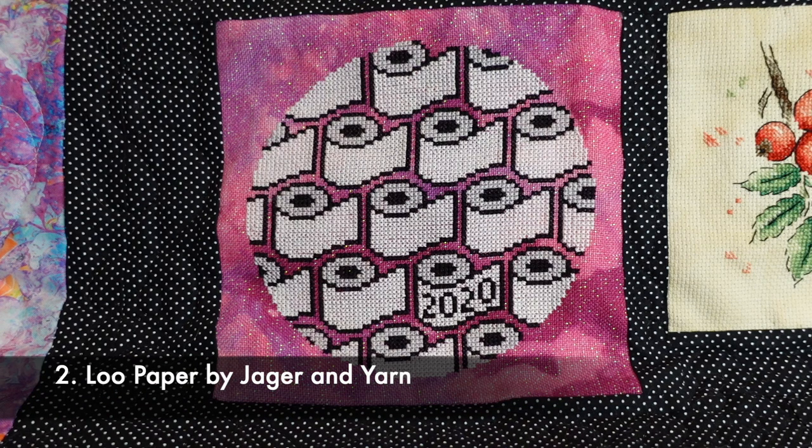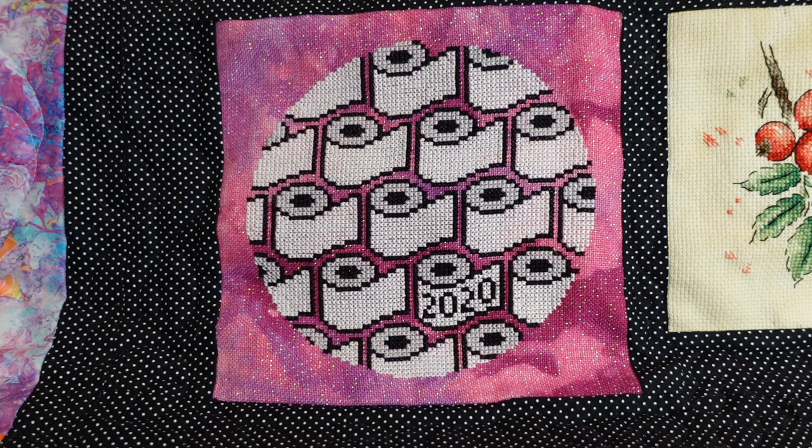This is called Loo Paper — everyone will remember the great loo paper shortage of 2020. It's by Jaeger and Yarn, stitched on 28 count opal casual linen in Amortentia from Chromatic Alchemy, and it's just stitched with three colours of DMC. I completed this one over 11 days. It was a bit monotonous with all that white, but it's a good memory.